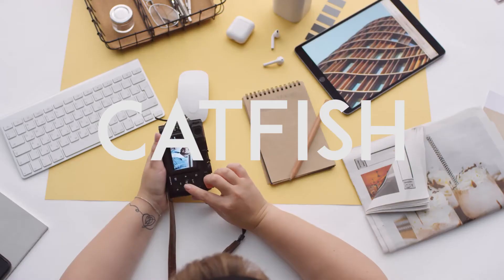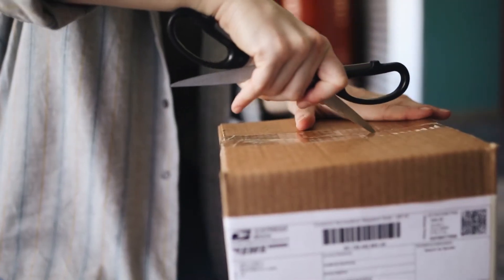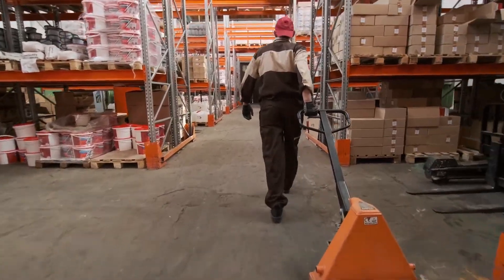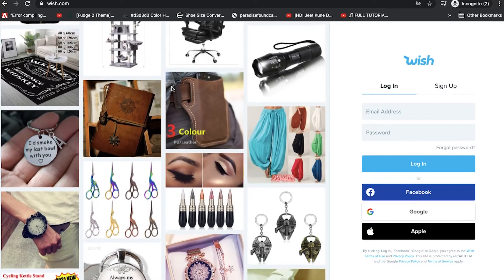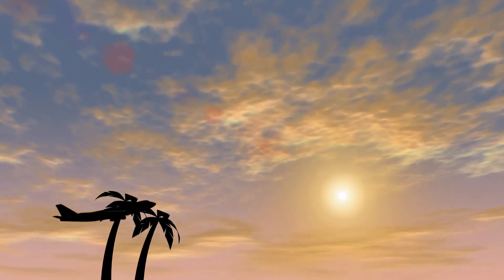Hey guys, welcome to another video. Today we'll be taking a look at this popular parka jacket. The question is: does it look as good as it does in the image, or is it a catfish? A catfish item looks one way in the image but when it arrives at your doorstep looks completely different. A good indicator of a catfish is that many stores sell the same item — many stores online do not actually hold any inventory. When they receive an order, they go on other websites like AliExpress or Wish, buy the items from there, put in your shipping address, and ship it directly to your house. This video will run this trench coat through the catfish test.